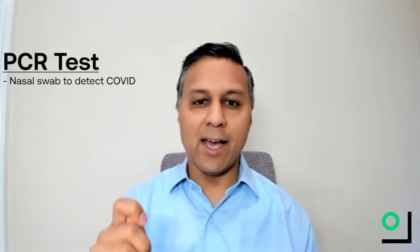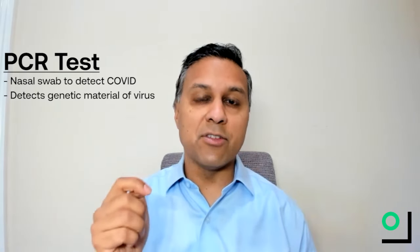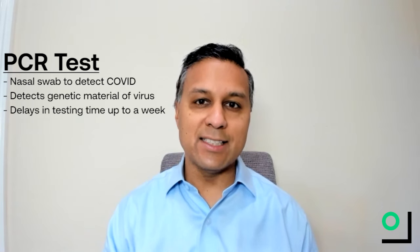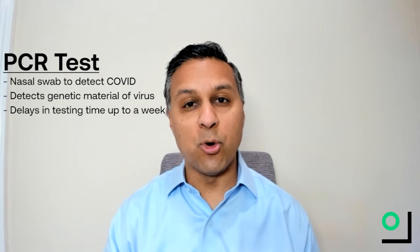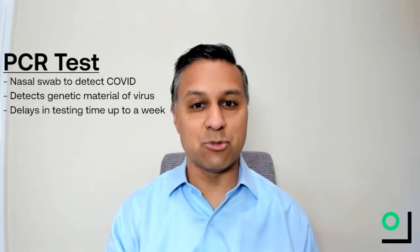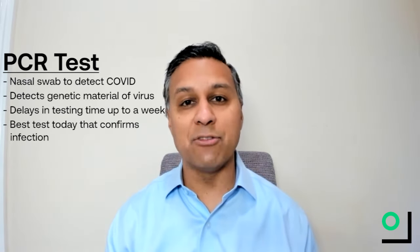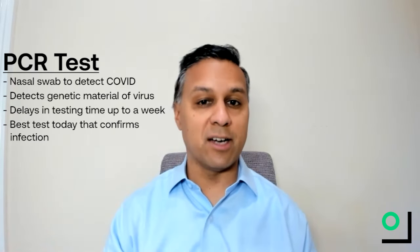The most widely used test is something called a PCR test. They usually start with a nasal swab and get a sample of the virus itself. That test is a test of the virus's genetic material, and it's called a PCR test. Unfortunately, recently the delays in testing time have been most related to the PCR test. Some of the major labs are reporting up to one week of delays in getting test results back. But these PCR tests are the best tests we have today in terms of determining if you have an active infection and could potentially spread it to others.